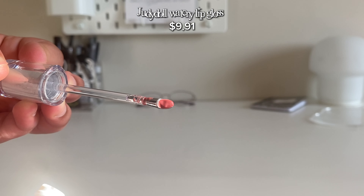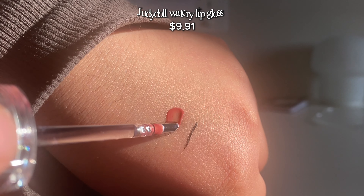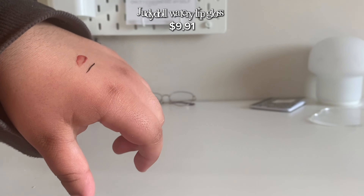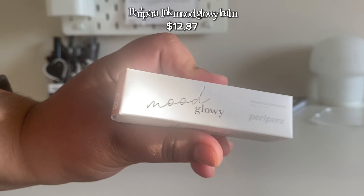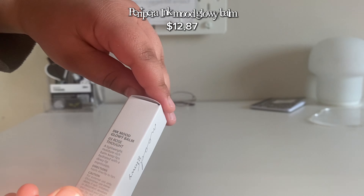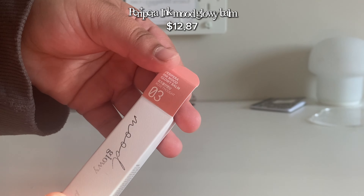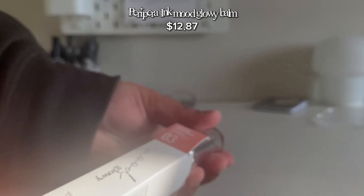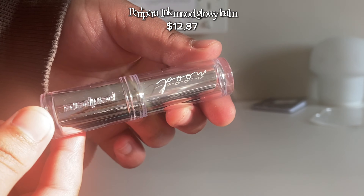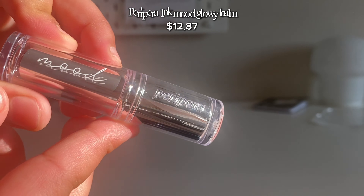Oh my god, did you guys see that? That's beautiful — it smells really good too. Next, I got this Peripera nude glowy lip balm. It's in the shade O3. Oh, look how beautiful — oh my god, the packaging! I love the packaging so much.